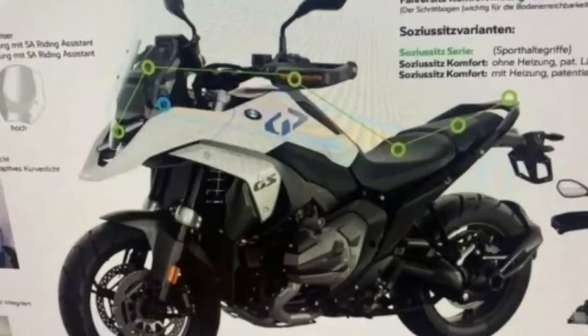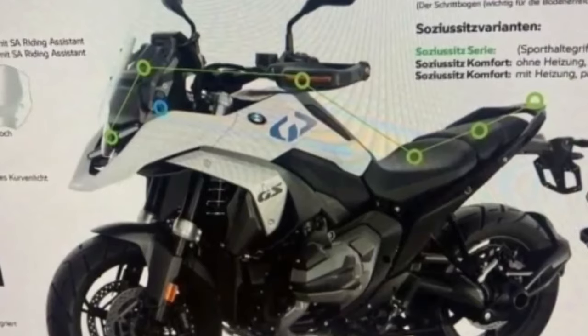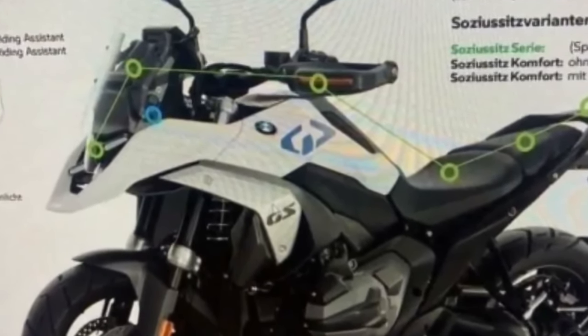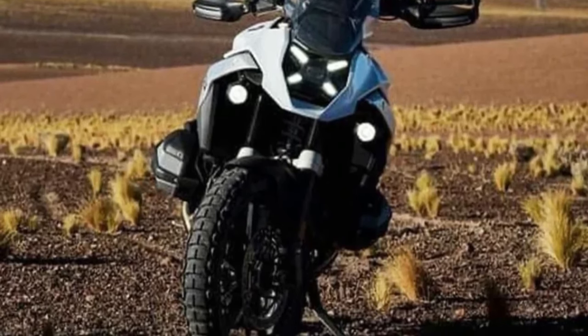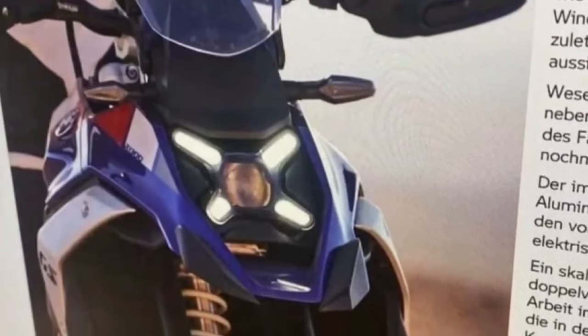All we got was a launch date confirmation in June when the company celebrated the production of its one millionth boxer-powered GS. That has finally changed now, as BMW Motorrad has officially teased its biggest GS for the first time.